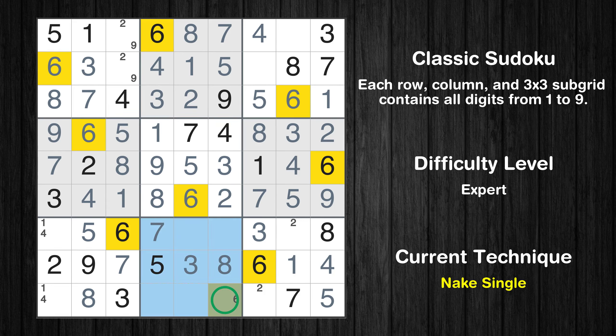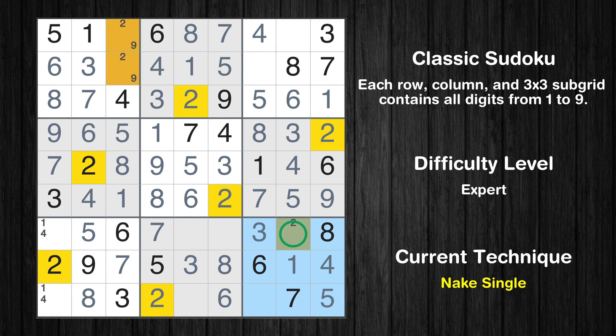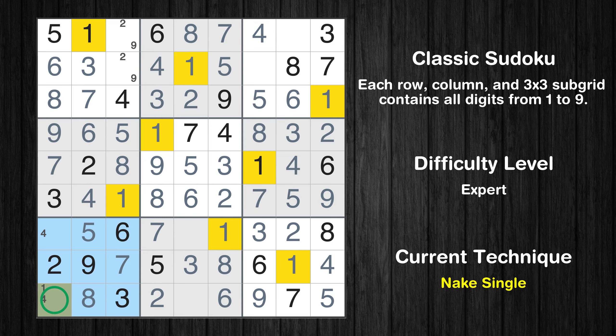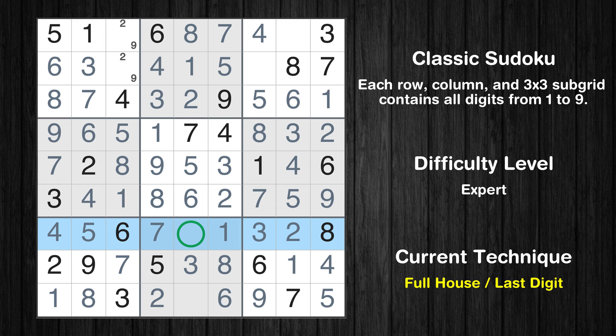Only one position left in the eighth box where value 6 can be placed. Only 2 is missing in the fourth column. Only one position left in the ninth box where value 2 can be placed. Only 9 is missing in the ninth box. Only one position left in the seventh box where value 4 can be placed. Only 9 is missing in the eighth box. Only 2 is missing in the seventh column.